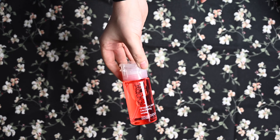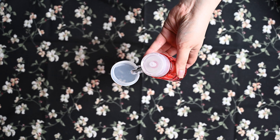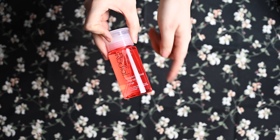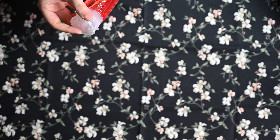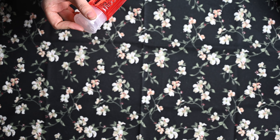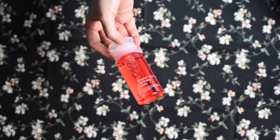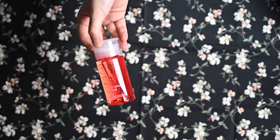Der hat auch echt einen coolen Pump-Applikator – seht ihr das? Den habe ich gerade bei meinem Alcina-Produkt auch, und ich bin am überlegen, ob ich die Verpackung einfach aufhebe und das weiterverwende. Und zwar von Rodial: Gregons Blood Cleansing Water, mit Hyaluronsäure und Vitamin B3, für leichte Gesichtsreinigung. Finde ich auch toll – der sieht einfach so mega interessant aus, mit dem Rot auch noch. Da bin ich auf jeden Fall sehr, sehr gespannt drauf.